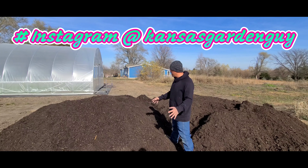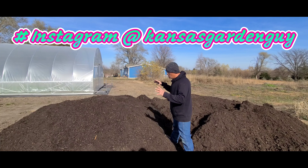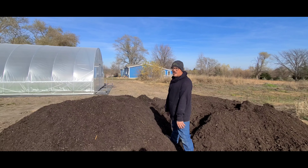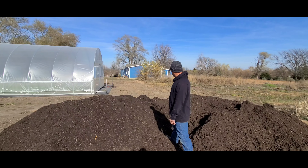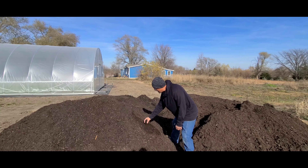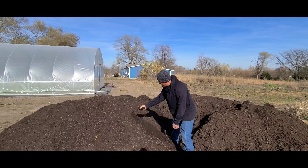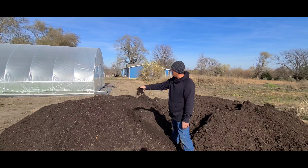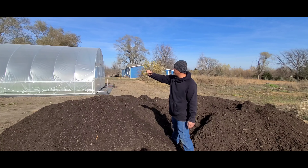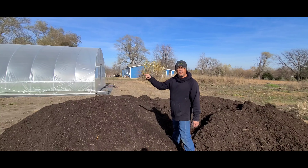As you can see in the intro to this video, we just had 20 yards of compost delivered here to the farm today. 20 yards — that's a lot of compost. I've got that all-metal Bootstrap Farmer 20 by 100 kit greenhouse that we just put in a couple weeks ago, and I've got to put five 100-foot beds in there, six inches thick.